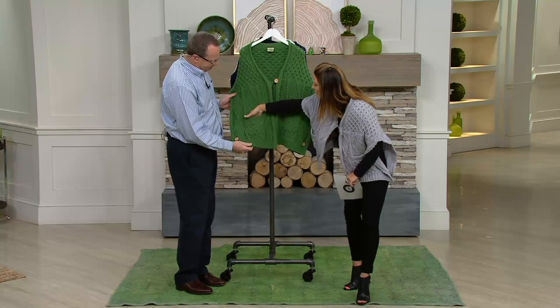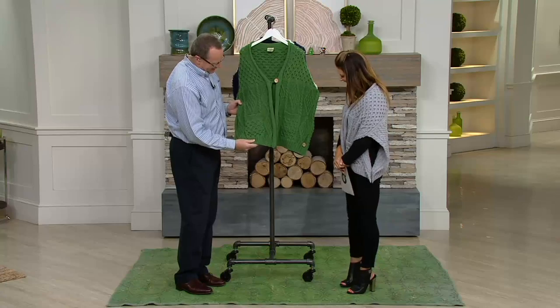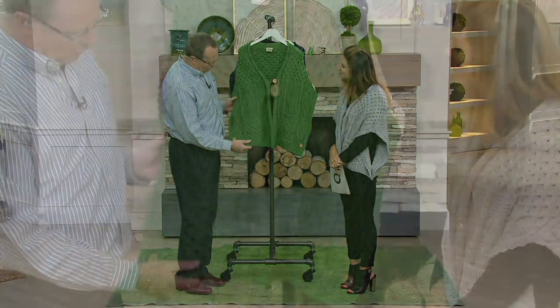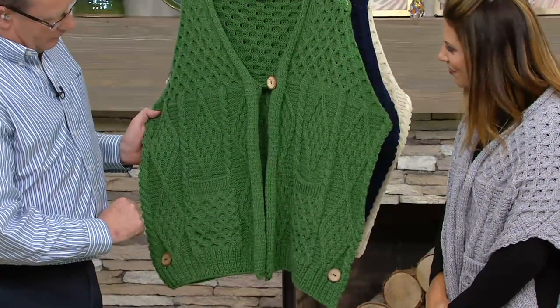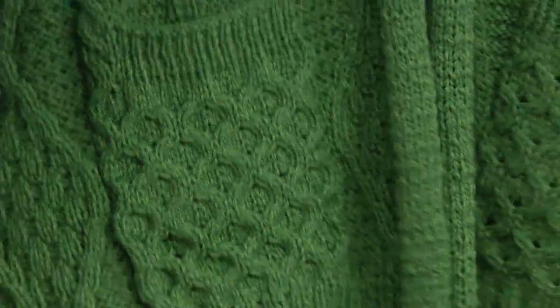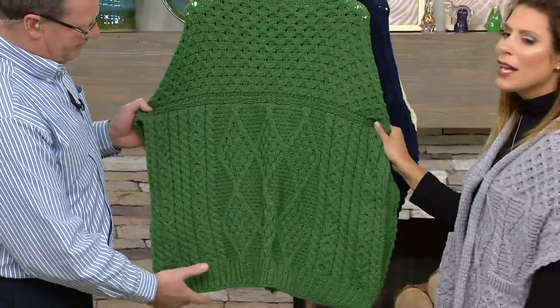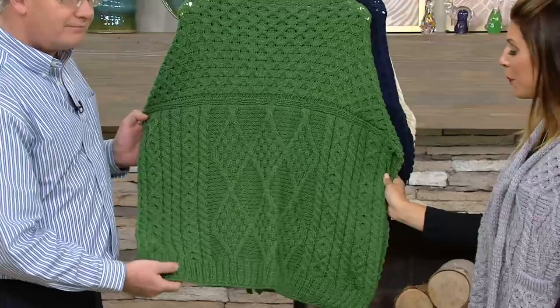And then you just put those rewards right in your pocket. We have the honeycomb again, and the pattern of course is extended. Not all Aran garments have the pattern on the back and the front. Let's take a look at that back. The detail is incredible on this. 200 of these already picked up this morning.